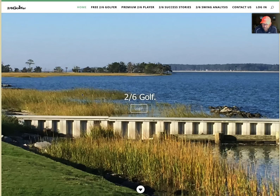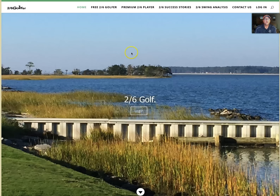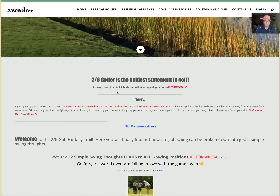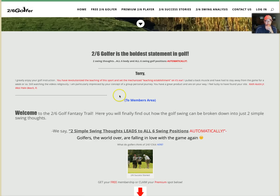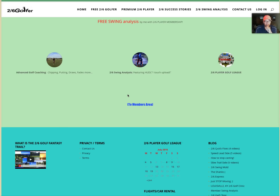Hey, what's up guys? Terry here, Two Six Player, Two Six Golfer. I'm going to go over the redesigned content of Two Six Golf. This isn't new content — it's just a new way to access what Two Six has been for the last couple years. The real objective of this whole network or website is to create a big golf experience network. This isn't designed to get you bogged down in teaching or swing posts.